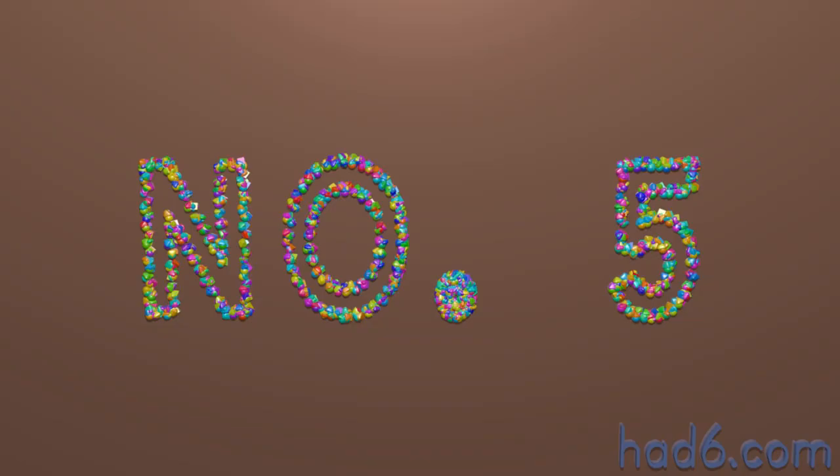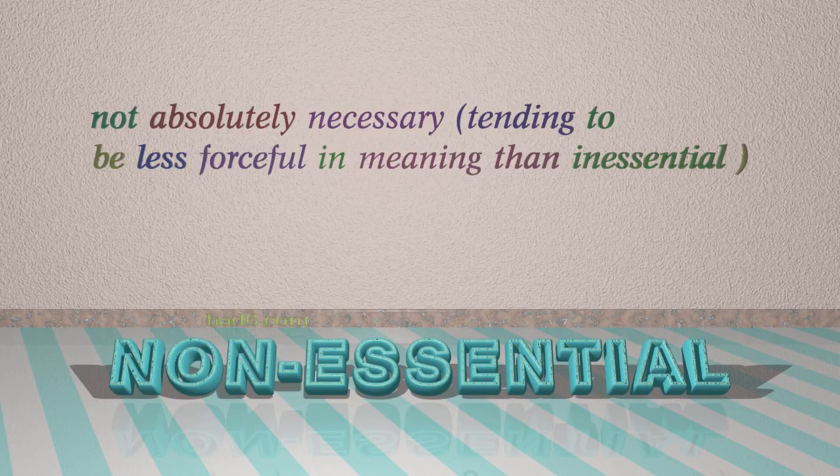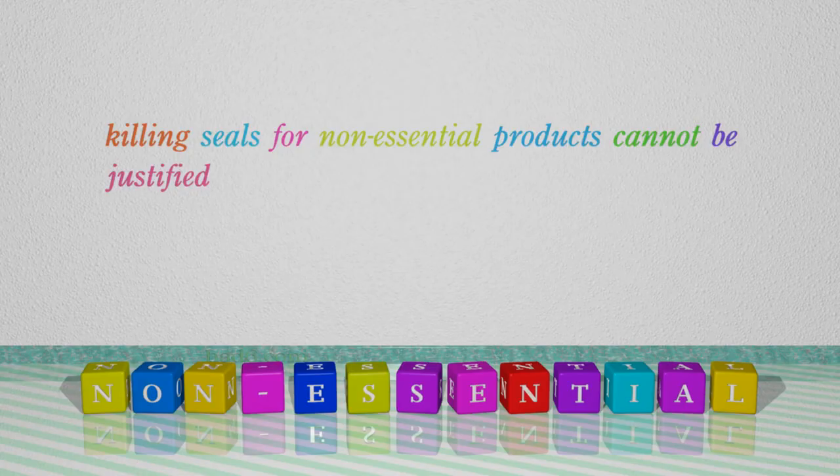Number 5: Non-essential. Which means not absolutely necessary, tending to be less forceful in meaning than inessential. For example: Killing seals for non-essential products cannot be justified.